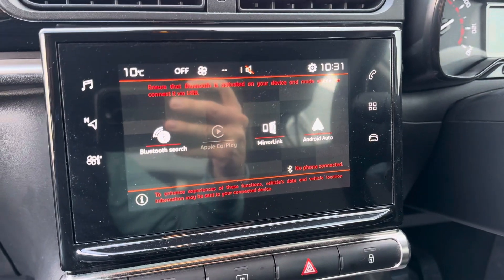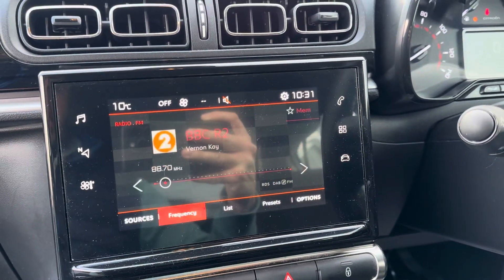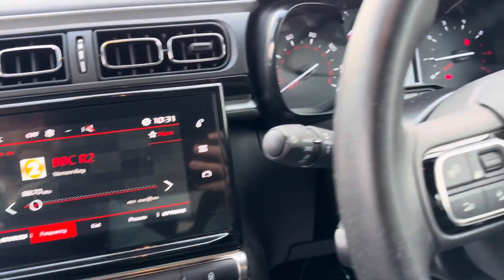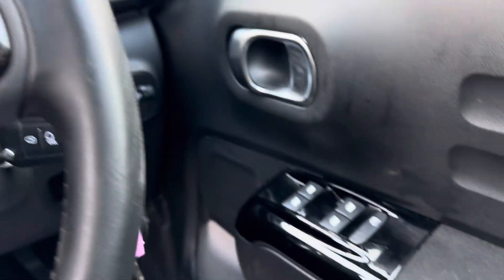You have your digital touchscreen which gives you Apple CarPlay and Android Auto, DAB radio, and Bluetooth connectivity. There are also fingertip controls on the steering wheel and automatic lights and wipers.